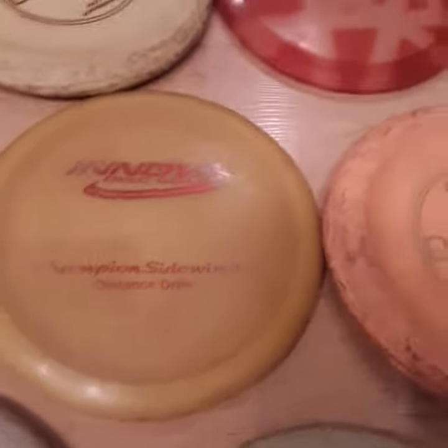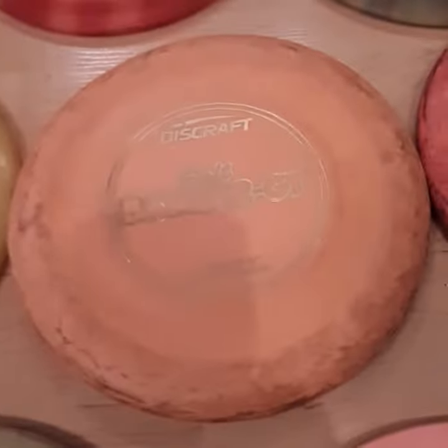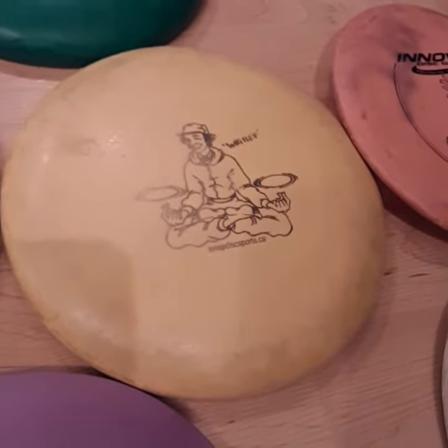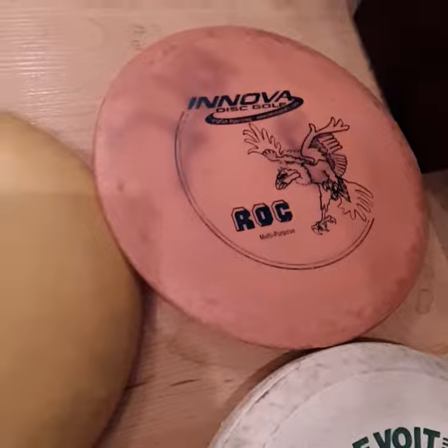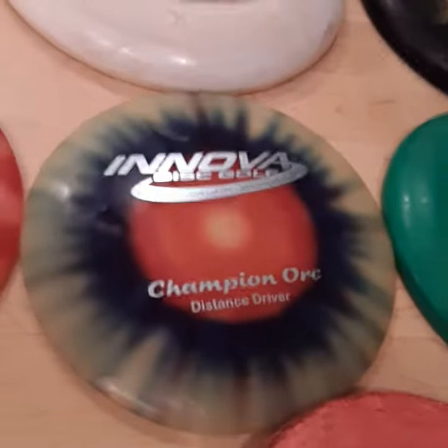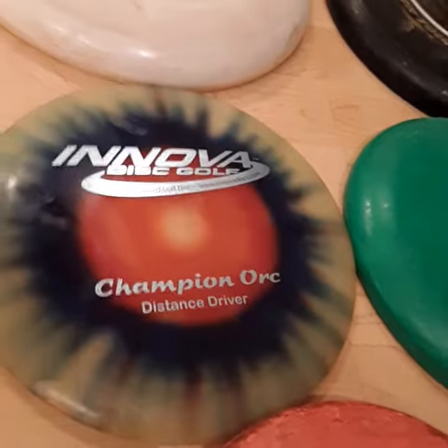Coming back up here, the newer stuff. Here's some Drivers, Sidewinders, Banger GTs. These are good putters, mid-range. This thing here is a good putter, mid-range. The Rock is a pretty nice disc. Here's a mid-range - don't know what it is. These are Drivers here. Anova Driver is pretty cool.